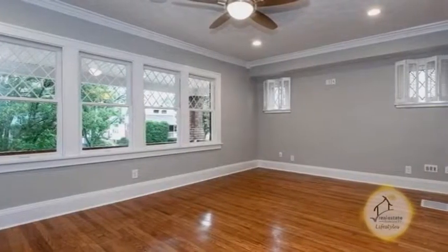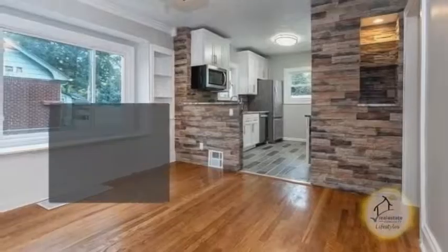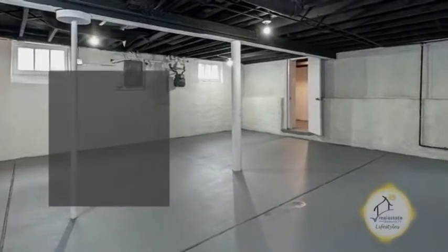A large living room has hardwood floors. The kitchen has plenty of counter space and new appliances. Off the kitchen is the dining area with custom built-ins. The spacious basement is awaiting your finishing touches.